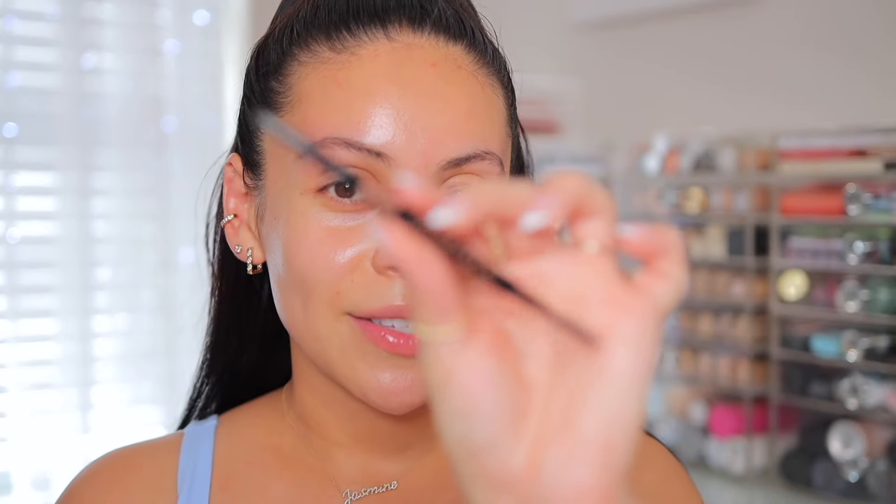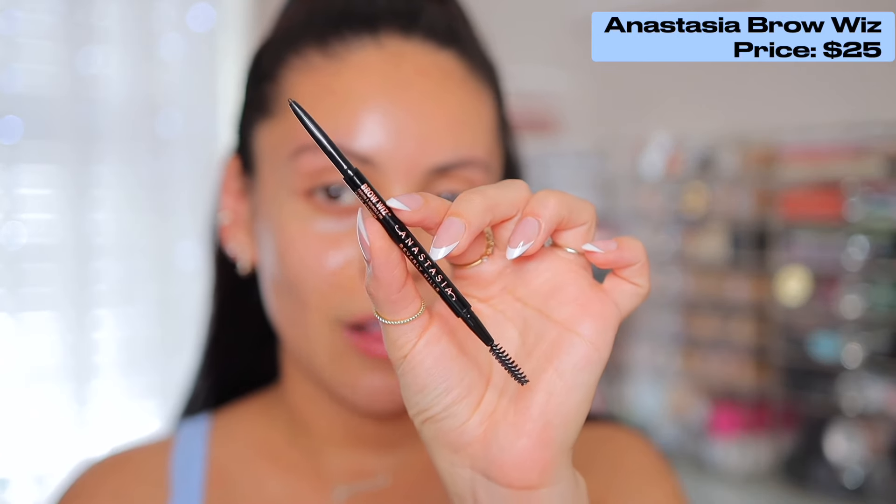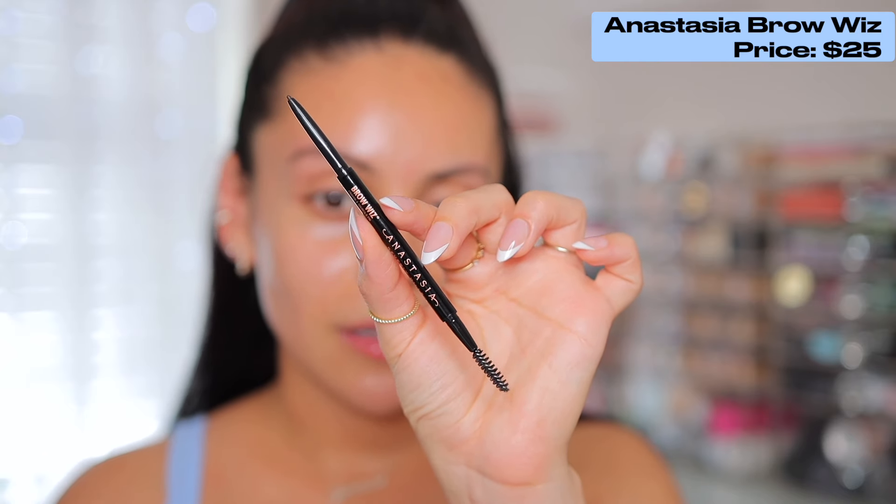I'm going to wipe away any extra product that might be around my brows so that those products stick so much better and aren't sliding all around. We're going to kick it back a little old school today with the Anastasia Brow Wiz. I'm pretty much using up brow products I already own — this was in the back of my drawer — and this one is in the shade dark brown.